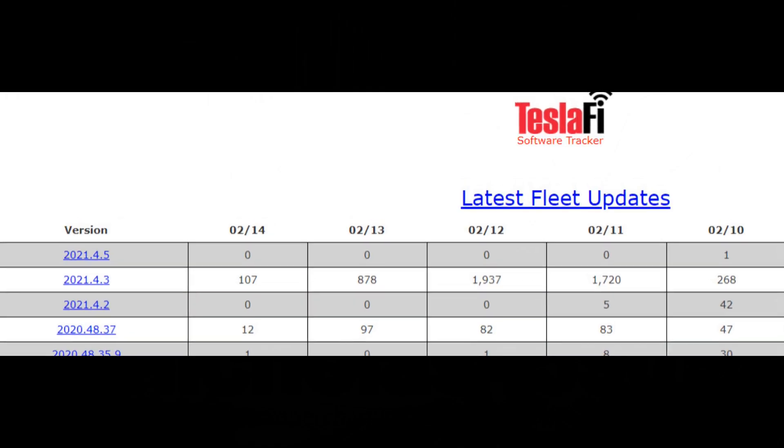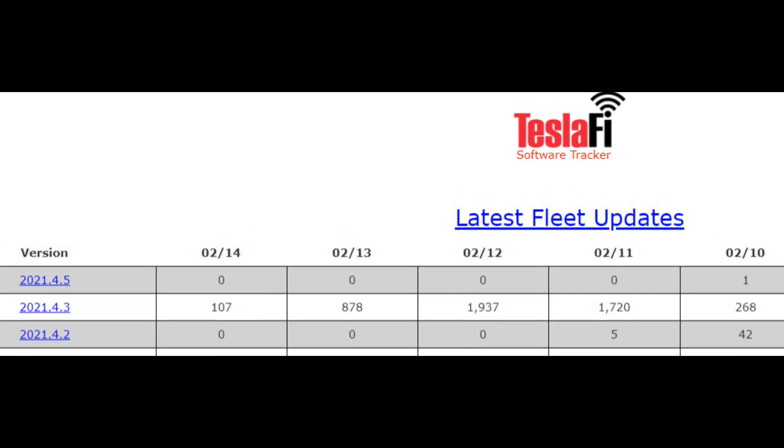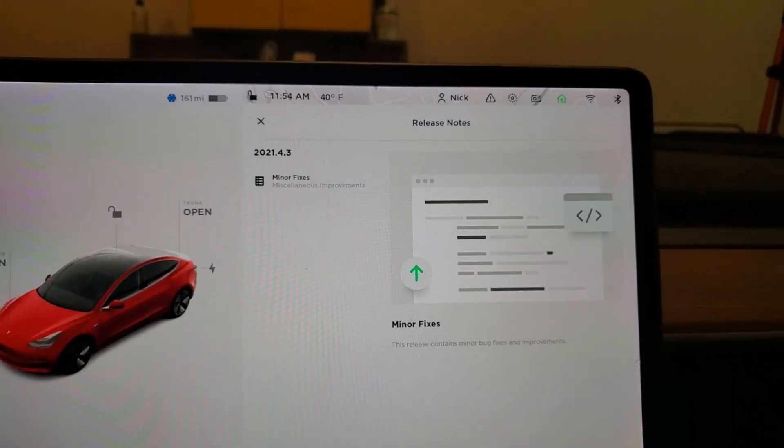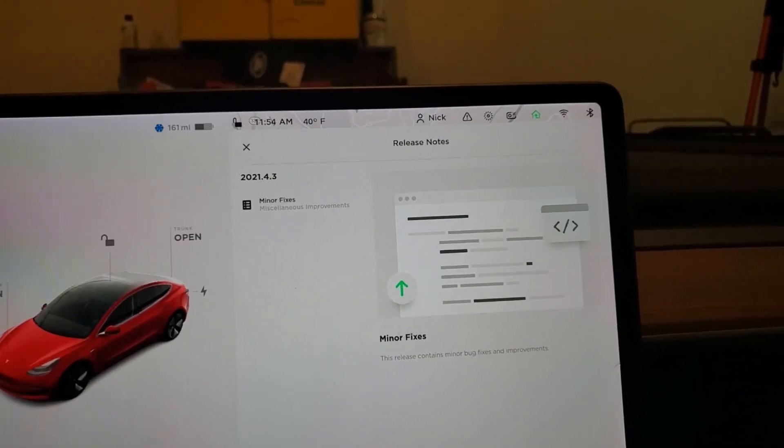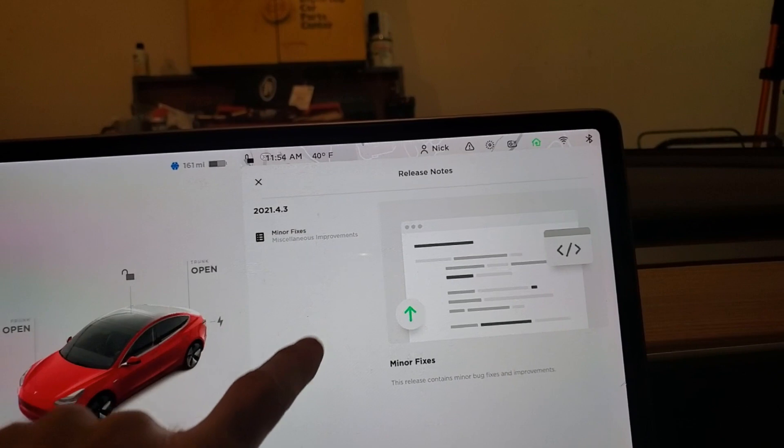TeslaFi shows that this update started rolling out around February 10th. This is what the screen shows when I first came in — it seems to imply just miscellaneous improvements.